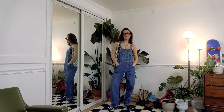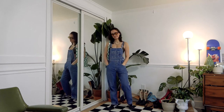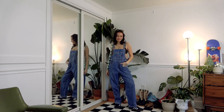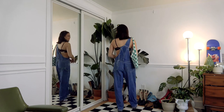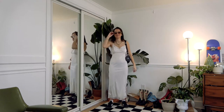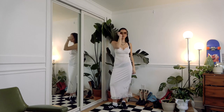Next we have overalls — again, not something I think I'd wear to Coachella, but I feel like it's super cute and just so comfortable it'd be a great look. I would normally wear it with a t-shirt or full-length top underneath, but putting a bra underneath makes it feel a little more risque and different for Coachella.